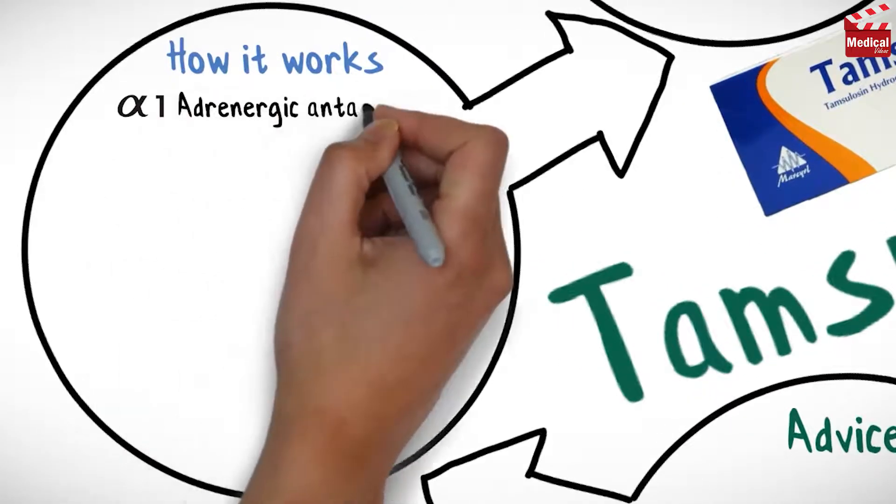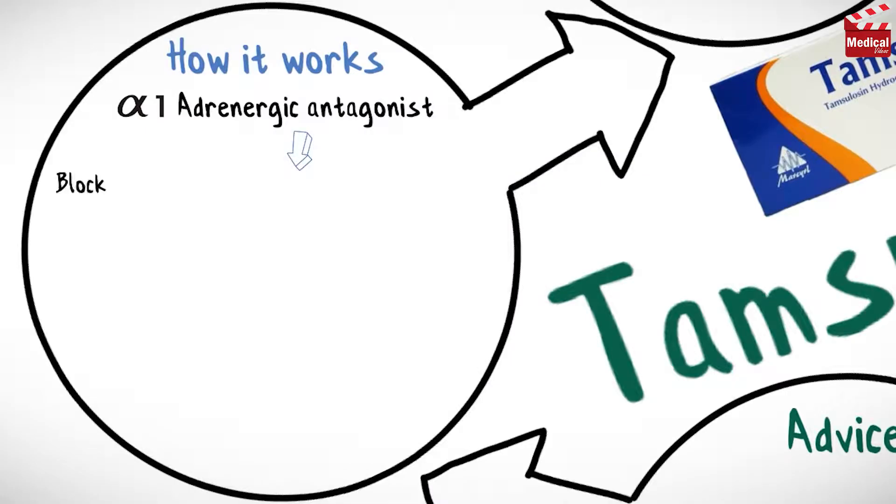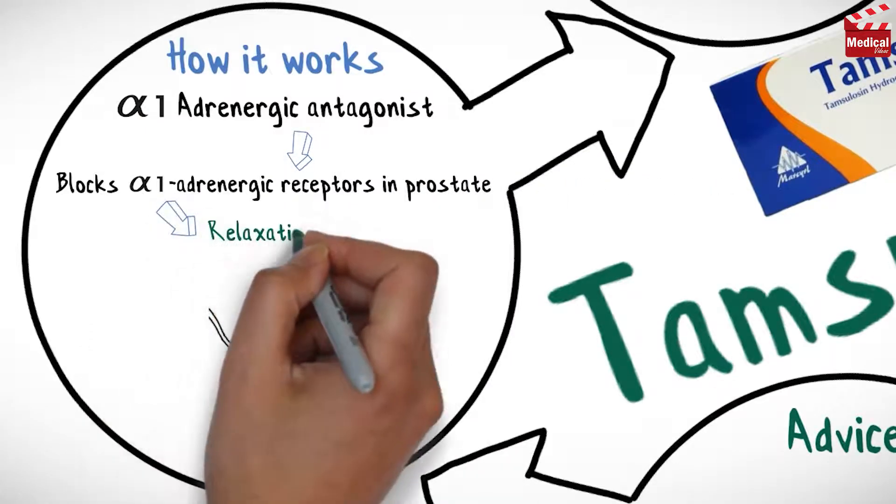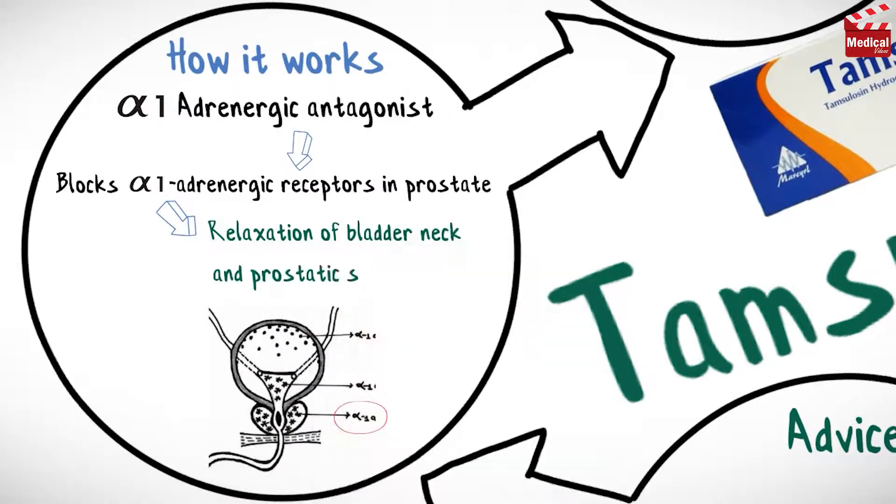Tamsulosin is an alpha-1 adrenergic antagonist. It blocks alpha-1 adrenergic receptors in the prostate, resulting in relaxation of the bladder neck and prostatic smooth muscle.